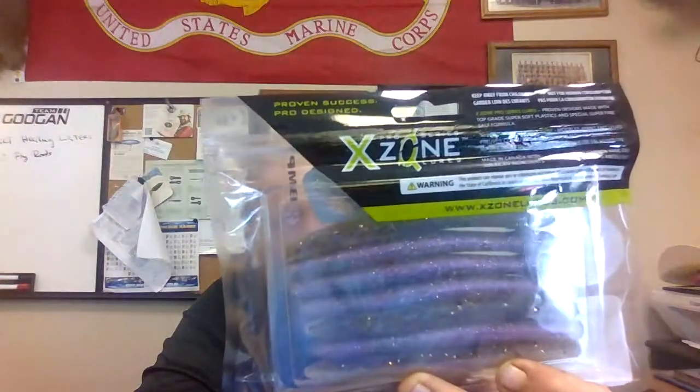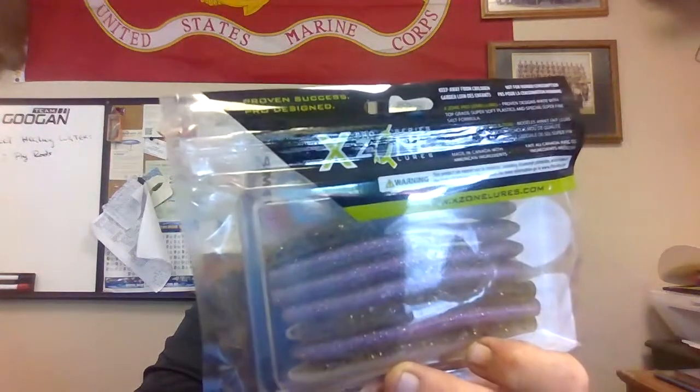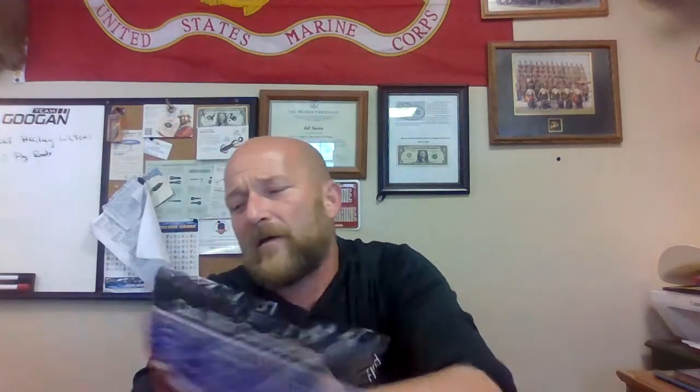Next we have the Pro Series X-Zone Lords, four and a quarter inch, called the Big Limit. It's actually a good looking bait — kind of like a paddle tail Ned. You can wacky rig this or use it as a Ned rig. Good to go.